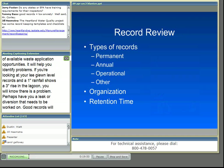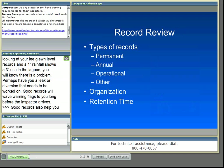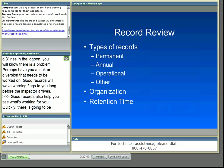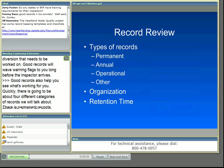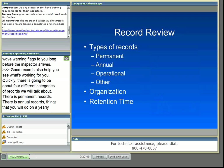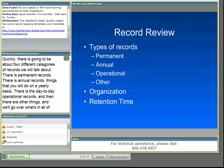There are going to be about four different categories of records we're going to talk about: permanent records, annual records — things that you'll do on a yearly basis — day-to-day operational records, and then other things. The type of records that you have will determine how you're going to organize them and what works best for you. Most importantly, be organized. For example, if you cannot find your waste plan to show it to the inspector, there's no way that you can be following it.